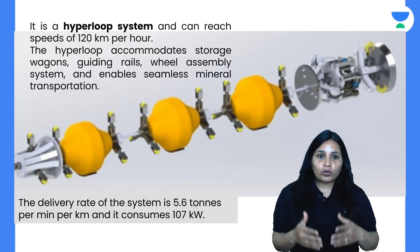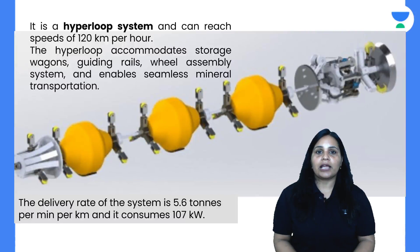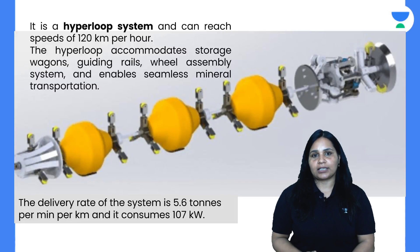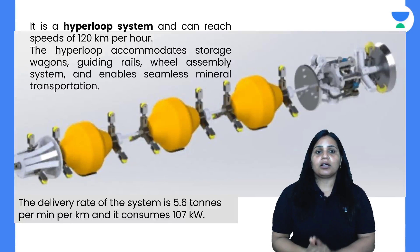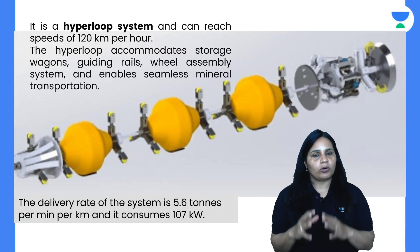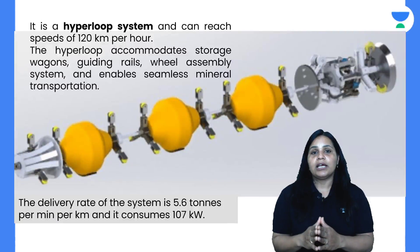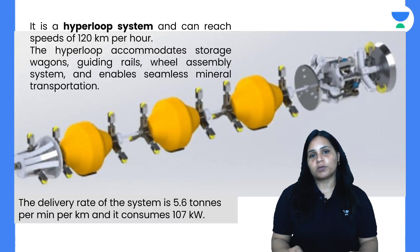IIT Kanpur's transportation system can reach speeds of 120 km per hour. The system makes mineral transportation very easy, with a delivery capacity of 5.6 tons per minute per kilometer, and the power consumption is significantly lower than conventional transport systems.